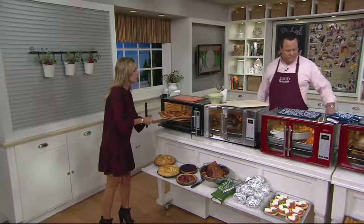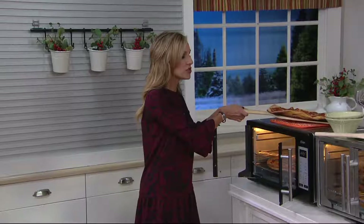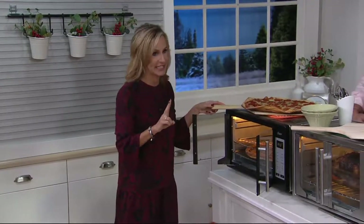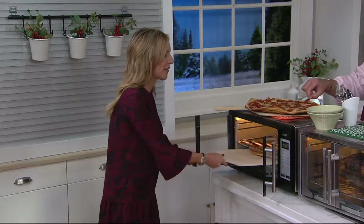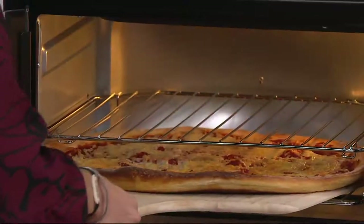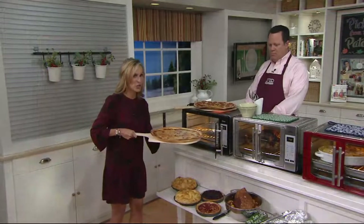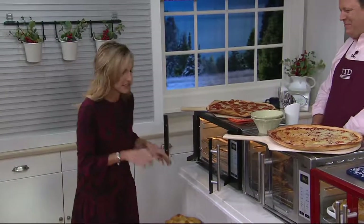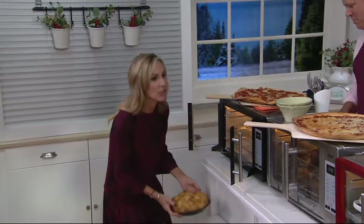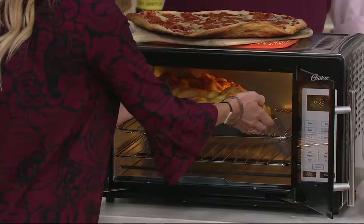This is the only countertop oven on the market today that will fit not just one 16-inch pizza, but two 16-inch pizzas. It's 1.4 cubic feet inside — 40% larger than all the other wonderful countertop ovens in the market today. Right here I have two large 16-inch pizzas I'm taking out. I have two growing boys, so they're always very hungry. While everyone's eating their pizza, I'm just going to pop in my pies.